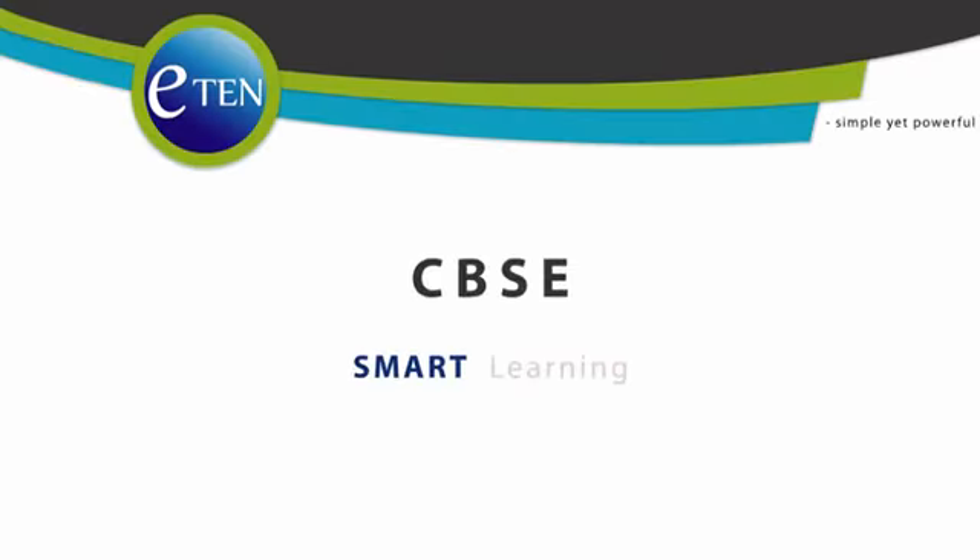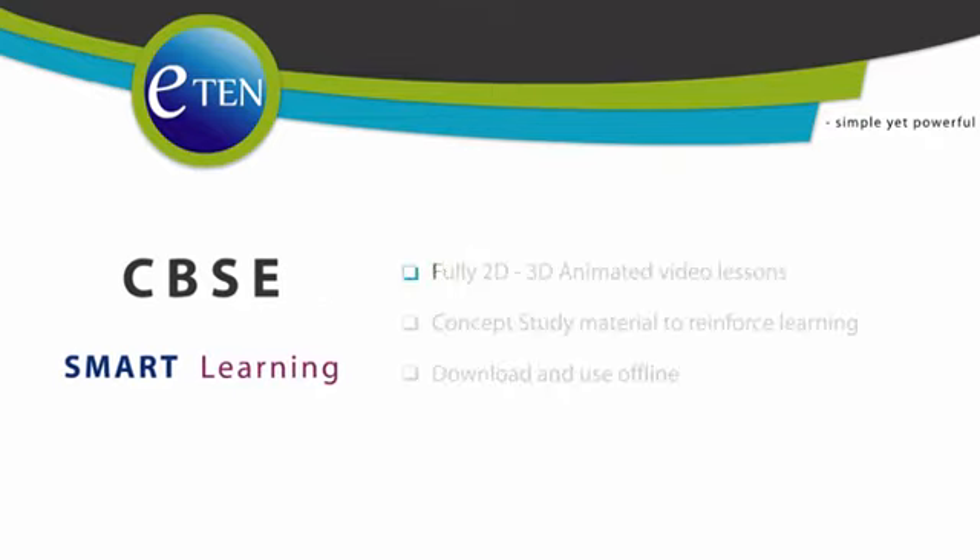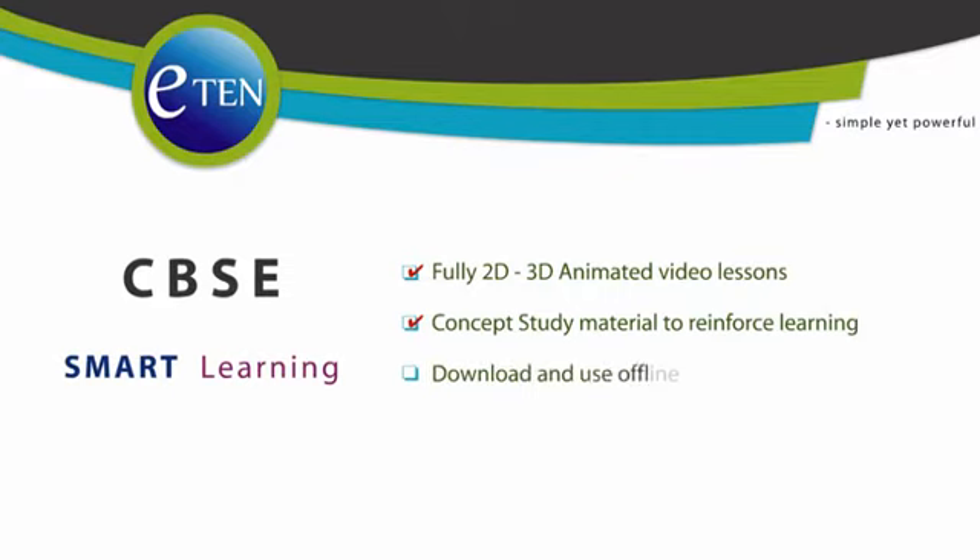Welcome to eTEN. Simple yet powerful. eTEN smart learning for CBSE students. Fully 2D and 3D animated video lessons. Concept study material to reinforce learning. Download and use offline.